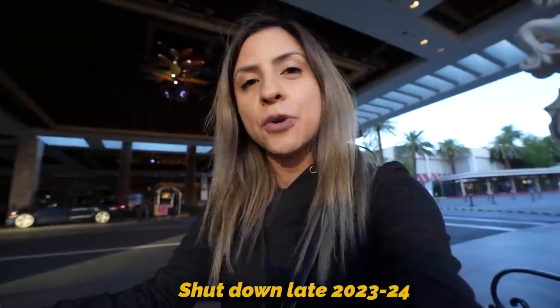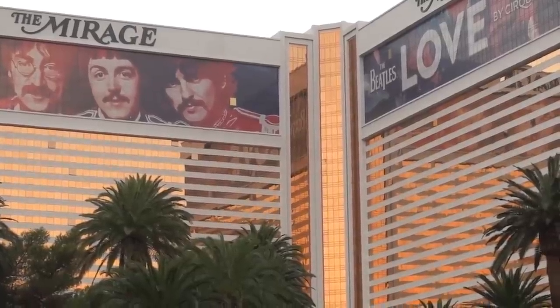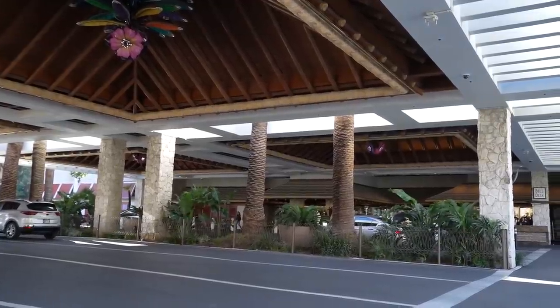I'm sure you guys want to know if the Mirage is going to stay open during renovations or if it's going to close down. They did end up saying that they are going to be shutting down the Mirage for renovations either late 2023 or into 2024, and it's not going to reopen until 2025 or 2026. The Mirage was opened back in 1989 and was considered to be the first resort on the Las Vegas Strip. Look at it now — it's survived for over 33 years.